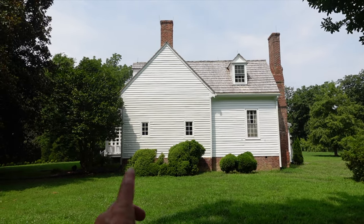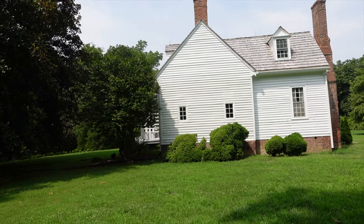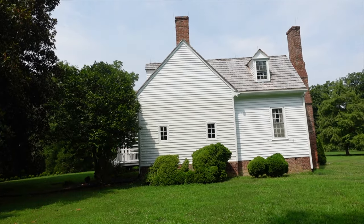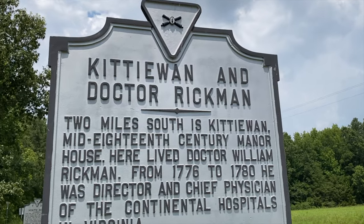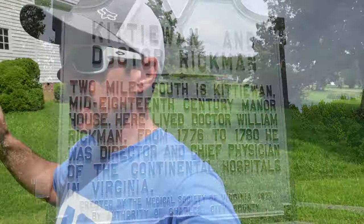You can tell there are many add-ons. I'm sure the section to the front was probably the original, just a weatherboard house. The first house on this property was built in the 1720s, and then in the 1770s this house was built for Dr. William Rickman. Dr. William Rickman married the sister of William Henry Harrison, our ninth president.